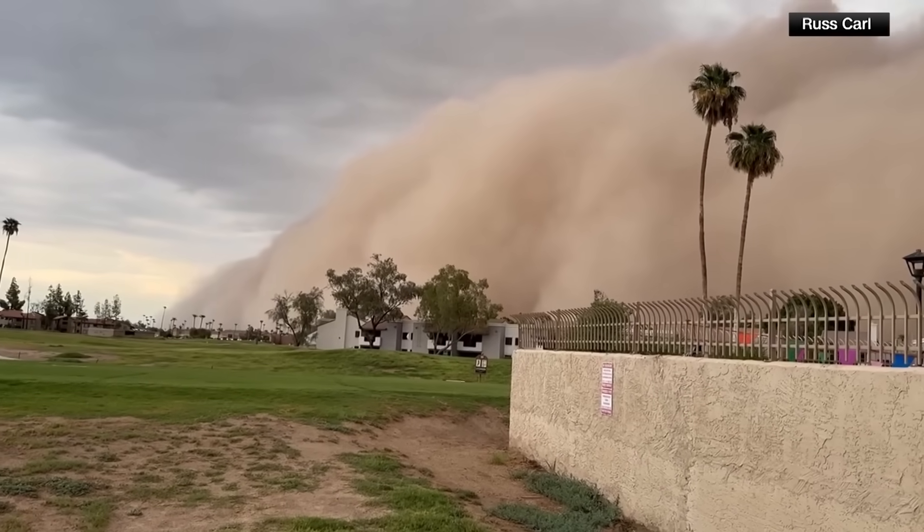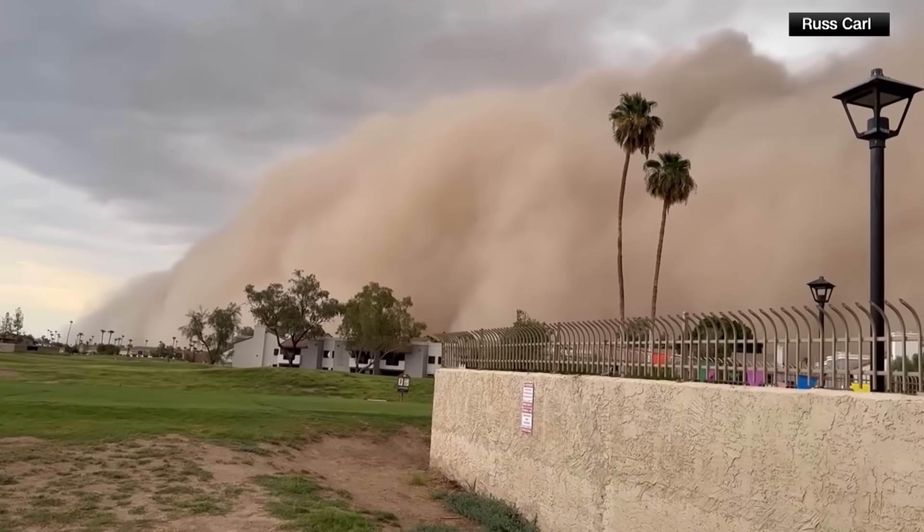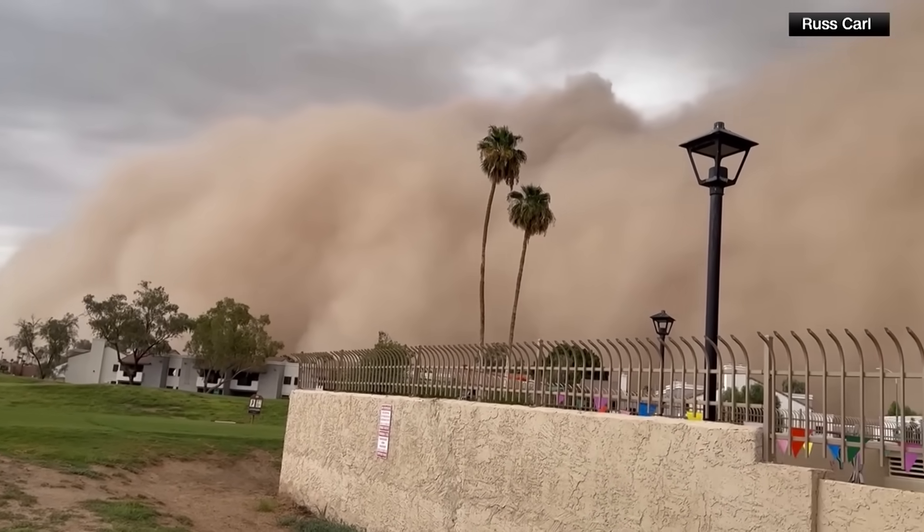I'm Storm Tracker 2 meteorologist Bobby Corser, and I wanted to talk to you about what we saw in Phoenix yesterday with the haboob. It's a giant wall of dust, and these are actually created as winds from thunderstorms start racing out ahead of the storms as they arrive.